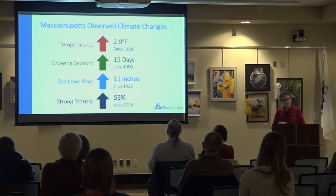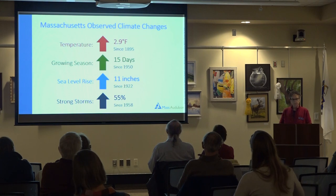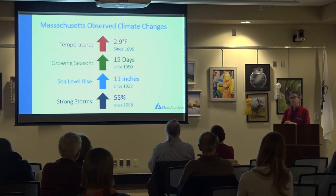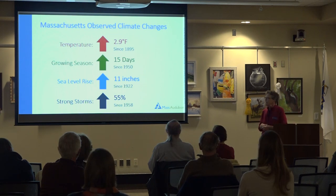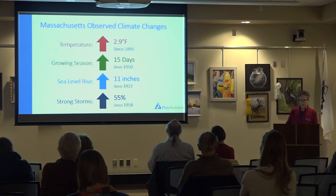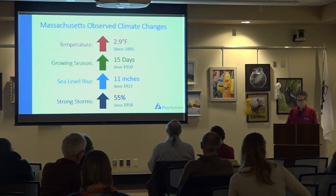Sea level rise averages about 11 inches around here, though it differs in different areas. The biggest issue in terms of impact on humans and natural systems is the increase in storms. That increase in storms is the one that impacts the infrastructure we live in — and that is huge. It's the severity of the storms and how frequently those severe storms occur, where our infrastructure tends to get overwhelmed, as do our natural landscapes.